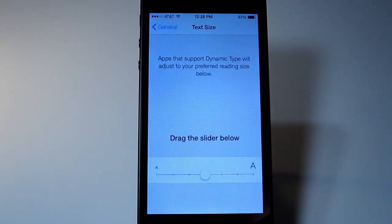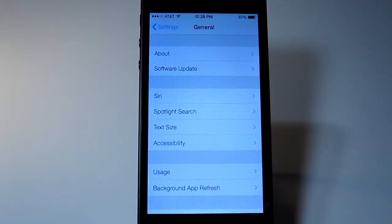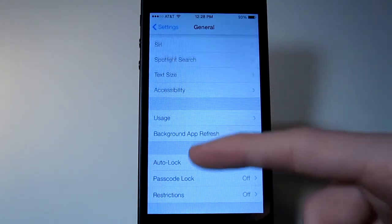Text size didn't seem to change for me when I tried it — it could just be a bug. Maybe that will actually work properly later.